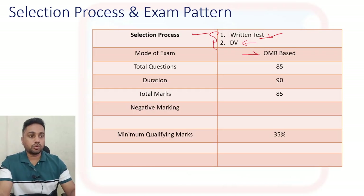This written test will be OMR-based - it is an offline exam. In that you are going to get a total of 85 questions, as it is also mentioned in your admit card. For that you will get 90 minutes, and total marks will be 85 - for each answer you are going to get one mark.